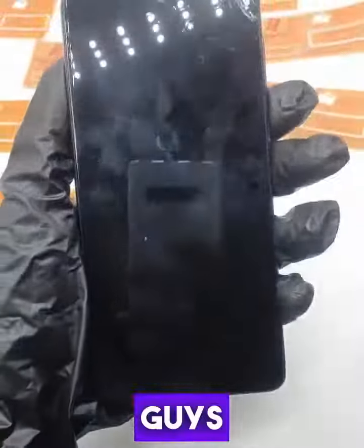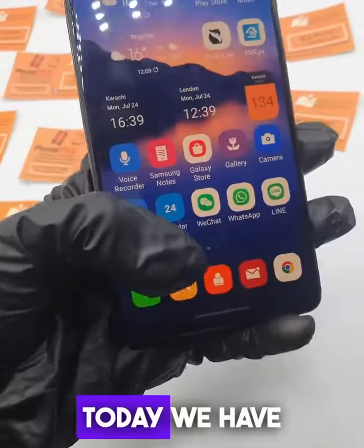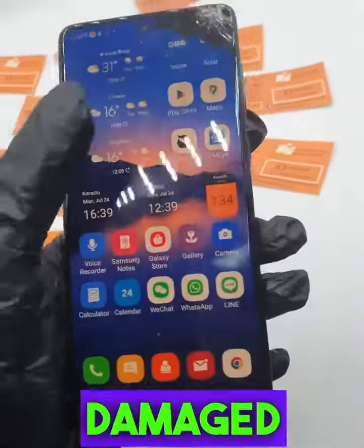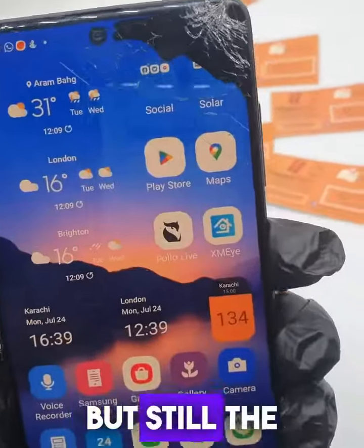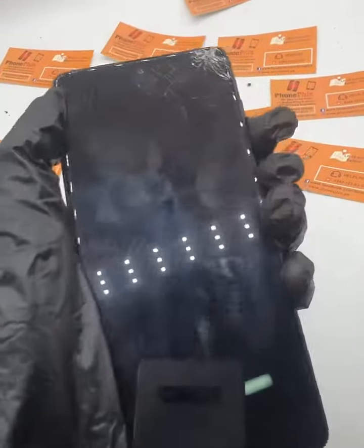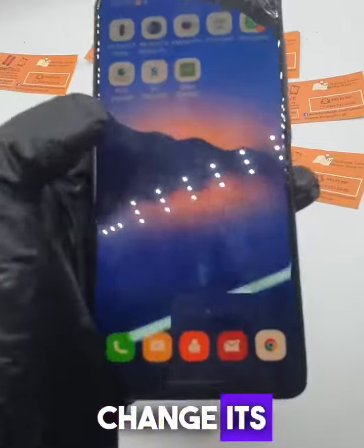Hello guys, this is your host from Phone Fix. Today we have a Samsung A71 which has LCD damage from the front. As you can see, the touch is working fine but the LCD is damaged. Once the LCD is damaged, it needs to be replaced — there is no other solution. We will change the LCD here at Phone Fix.